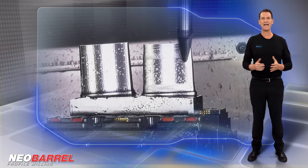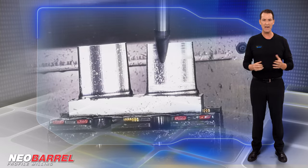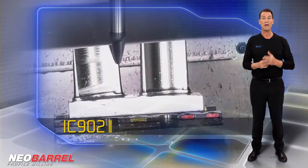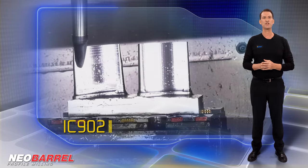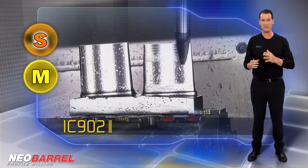ISCAR broadens its application range of the oval barrel line with 4 new end mills made of ultra-fine carbide grain IC902, PVD coated with high resistance to abrasive wear. This grade is suitable for machining diverse materials, including hardened steel and heat-resistant steel.